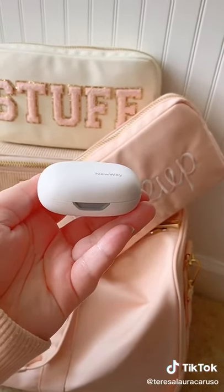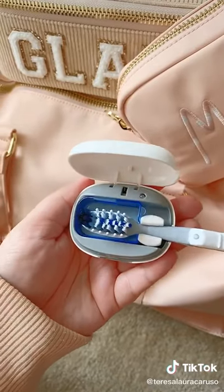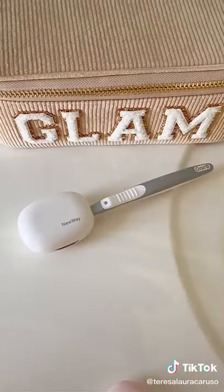Next up is this toothbrush sanitizer. It uses LED light to sanitize your toothbrush when you're not using it, and it can adjust to different toothbrush sizes.